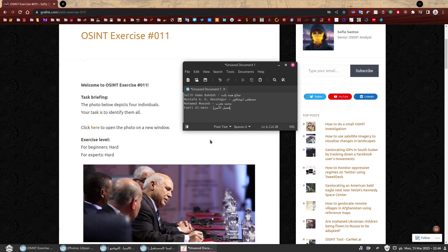And here they are written down: the first gentleman identified was Salih Hema Bagda; the second was Mustafa Abushagur; the third was Mohamed Mohazzeb; and the fourth and hardest was Fadil Al-Amin. We have identified all four individuals from this photo. I hope that made sense — that was a very long video, I'm very sorry. I hope you enjoyed it and learned a few techniques. Leave a comment — I like reading them — and feel free to come back for more OSINT exercises, probably a bit less hard than this one. Thank you for listening.